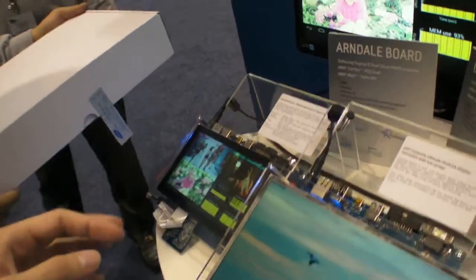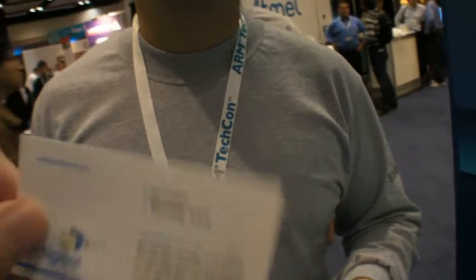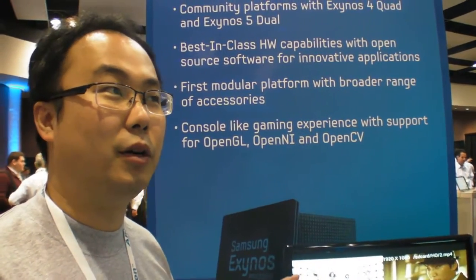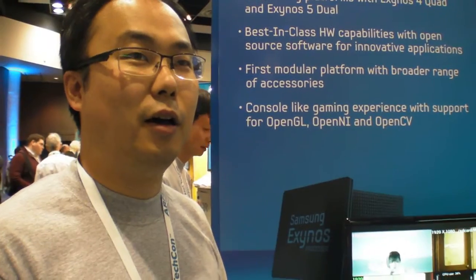So can you explain the company? What is Insigno? We are a company that supports the community. We provide software solutions based on Android and the Samsung platform, distributing hardware and software resources to the internet free of charge so developers can access and download from our website and develop freely on our platform.